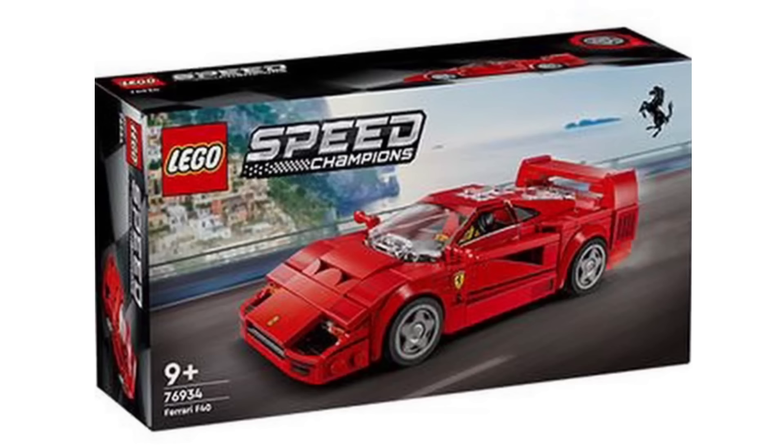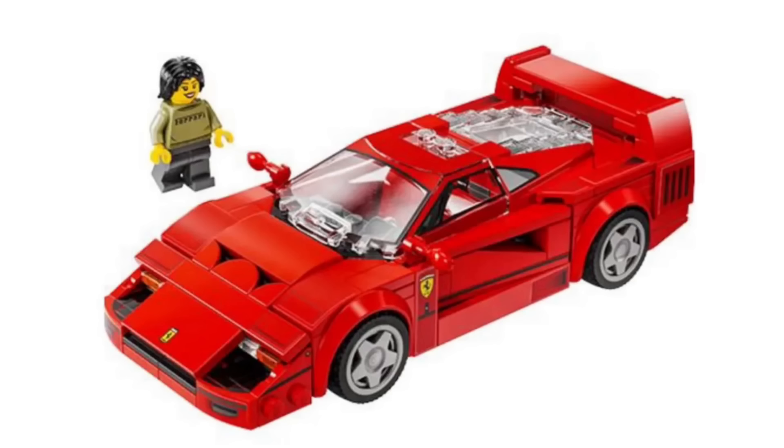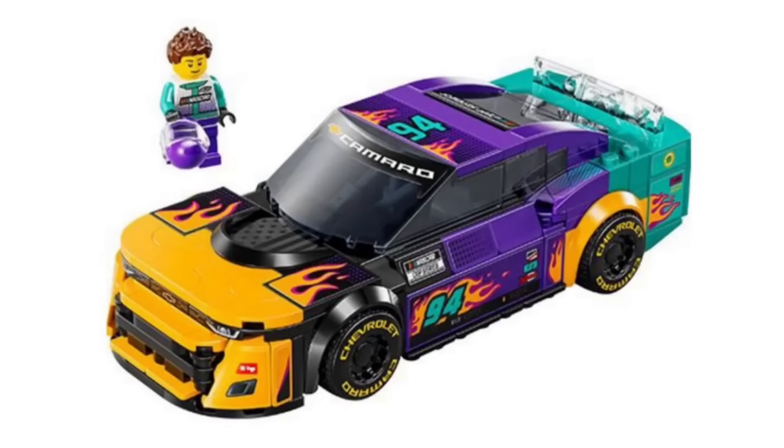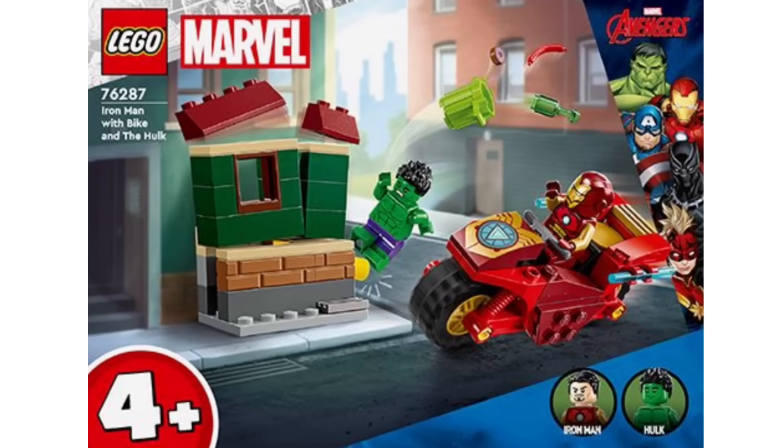We've also got some new LEGO Speed Champions that have been revealed, with the first one being the Ferrari F40. I think it looks really good — the detailing on this one is amazing, and you do also get a really nice minifigure. And then we also have the NASCAR set, being the Chevrolet Camaro. I think the colour scheme of this one is really good — love the mix of yellow with the orange flames, as well as a mix of purple and teal.